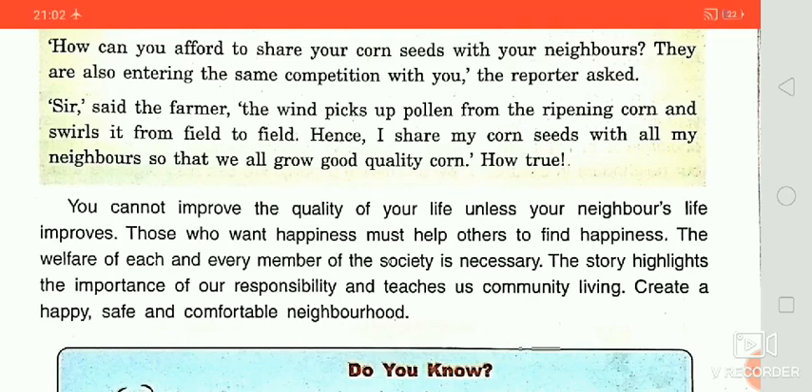This story teaches us that we should share necessary things with needy persons in our society. We know that in our society we are dependent on each other, and in case of difficulties we should help others. It is our responsibility to care for our neighbors, and in this way we can create a happy, safe, and comfortable society and neighborhood across our country.